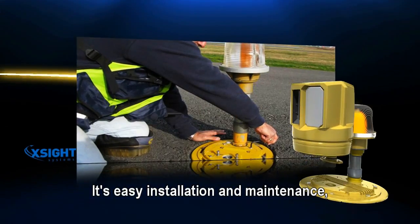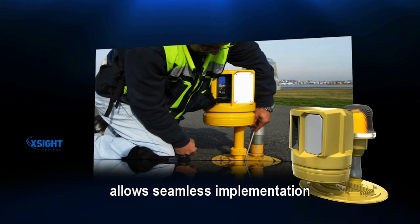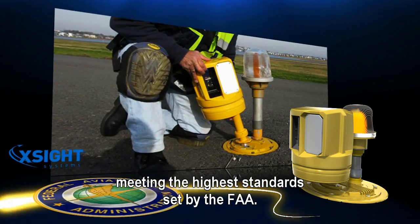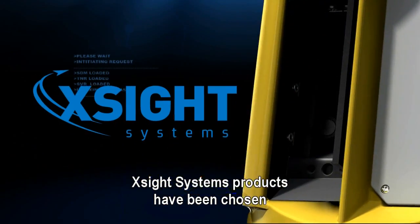Its easy installation and maintenance, which utilizes the airport's existing infrastructure, allows seamless implementation while minimizing the total cost of ownership. The system is scalable and future-proof, meeting the highest standards set by the FAA.